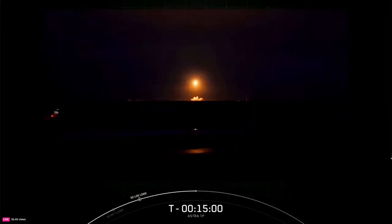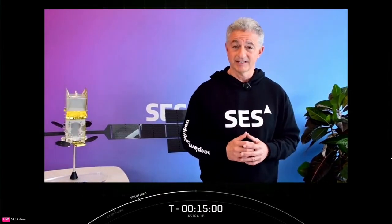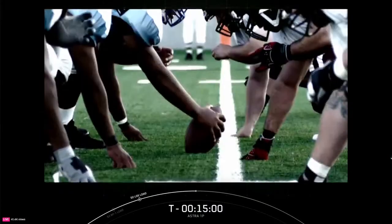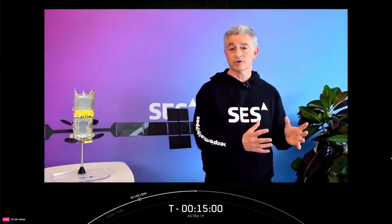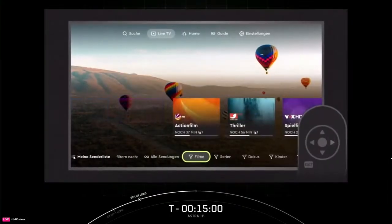Astro 1P will replace four existing satellites and seamlessly take over their mission of delivering prime content to 119 million TV households across Europe — that is more than 300 million people. This satellite will serve some of our largest media customers, like Sky, Canal+, Telefonica, and RTL, to deliver valued, high-quality content to their customers. It will also address the growing demand of sports and events, so that customers like NFL and various football leagues can easily distribute their content across Europe. And Astro 1P will also ensure the delivery of high-definition content directly to our subscribers of HD Plus Business, which is the high-definition satellite TV platform in Germany.